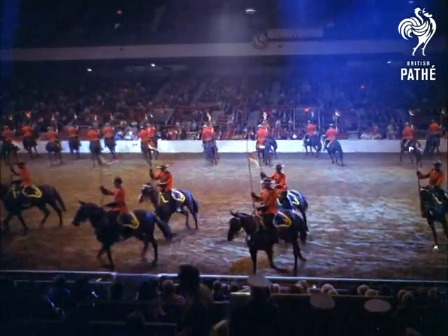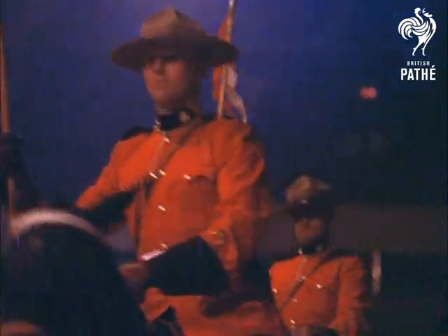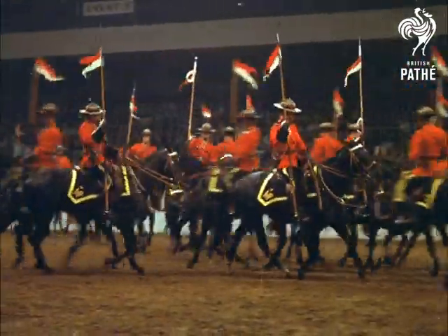Earl's Court. The Royal Canadian Mounted Police, better known as the Mounties, are one of the star attractions of this year's Royal Tournament, the spectacular annual show staged by the Armed Forces. It's 16 years since the Mounties last appeared at the tournament. It's a welcome return.